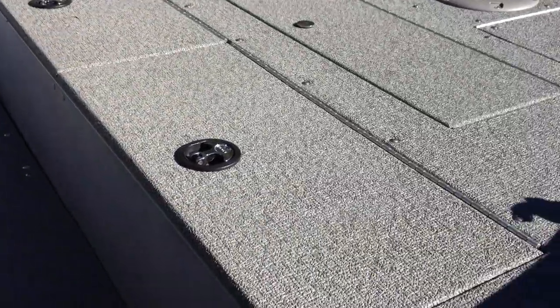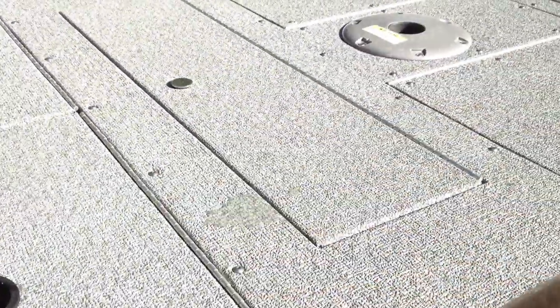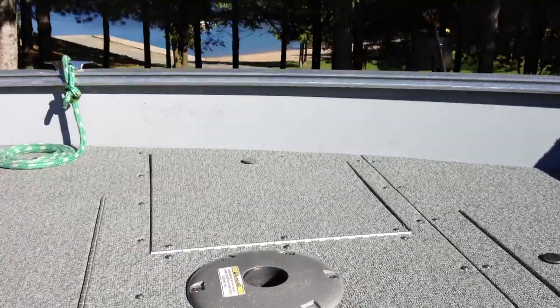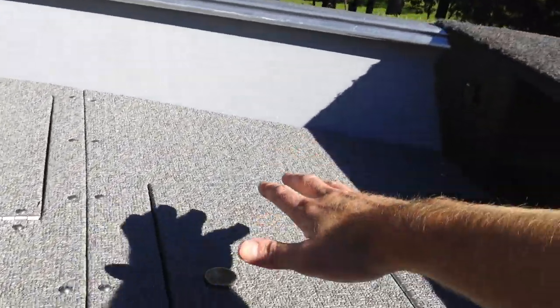We have lots of storage in the boat. In here you have your removable storage. This compartment here is your live well. Through here is storage all the way across the bow — deep storage, lots of storage.